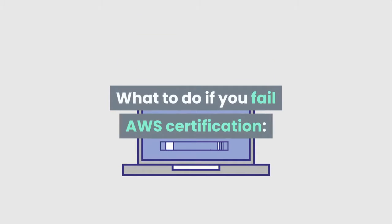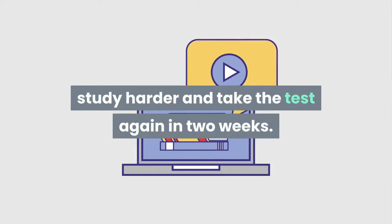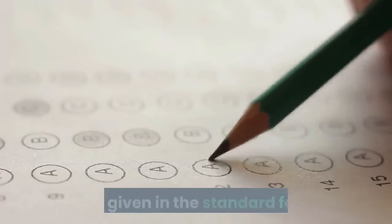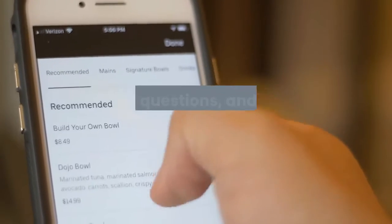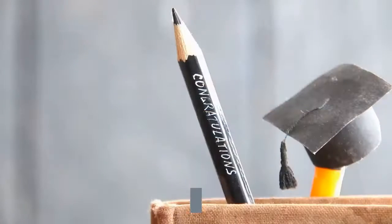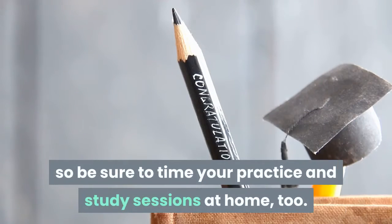What to do if you fail AWS Certification? Study harder and take the test again in two weeks. The test for any of the certifications will be given in the standard format. This means that you can expect to see multiple response options, direction questions, and multiple choice, among others. The test for the certification is timed, so be sure to time your practice and study sessions at home, too.